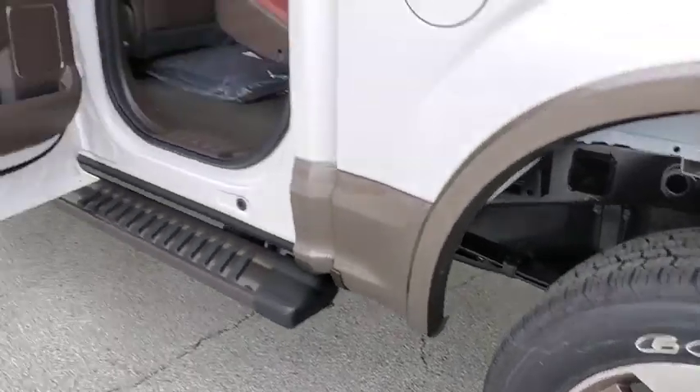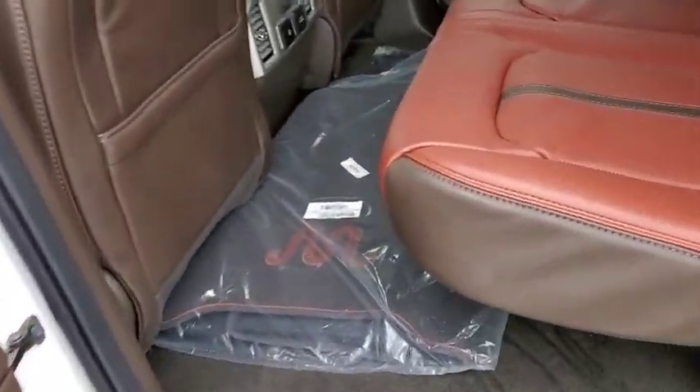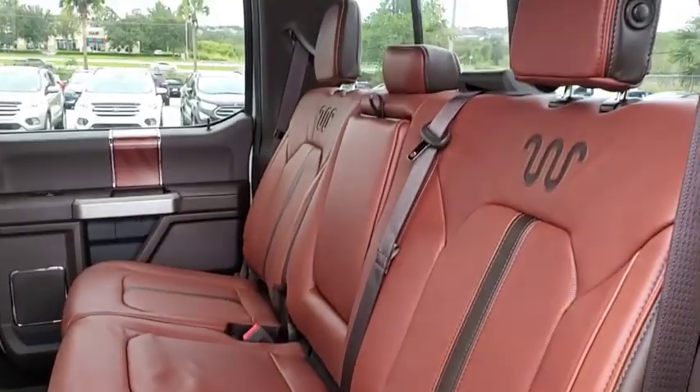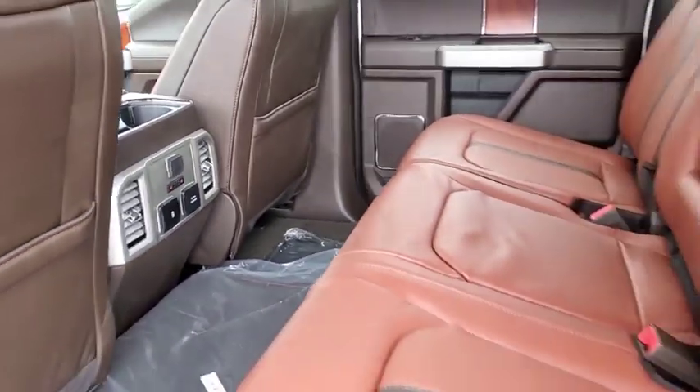Keyless entry, power passenger seat, Bluetooth, leather-wrapped steering wheel, power steering, adjustable steering wheel, aluminum wheels, keyless start, four-wheel disc brakes, four-wheel drive, floor mats.